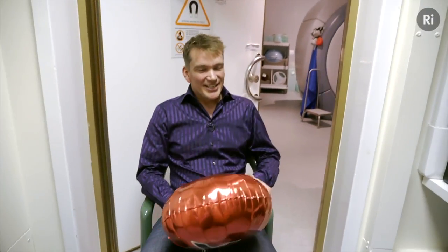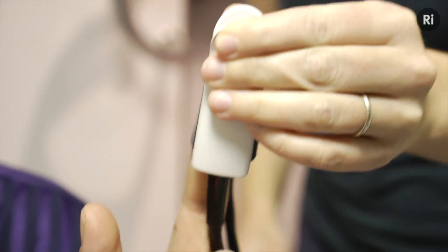So my favourite element is xenon, and it gets its name from the Greek word for stranger, and it really does have some rather strange properties. Now Helen is just attaching this clip to monitor my blood oxygenation levels, because I'm actually going to breathe in some xenon and show you what it does to the human body.